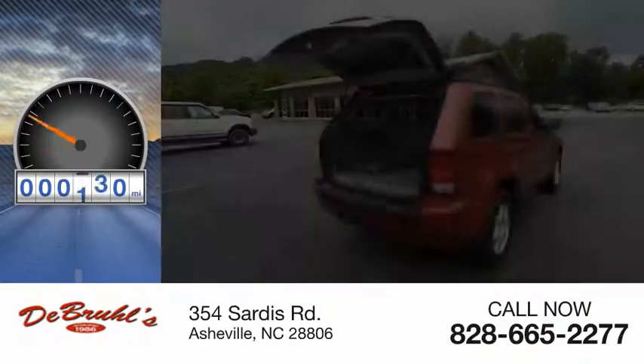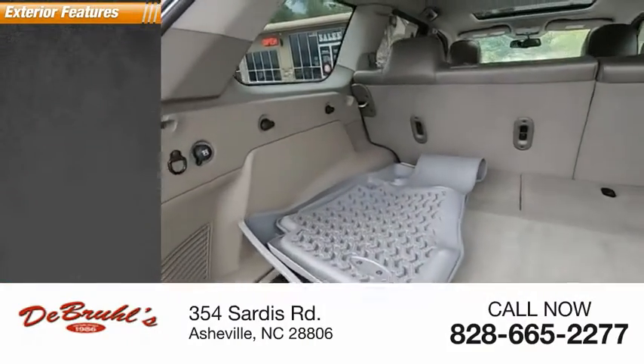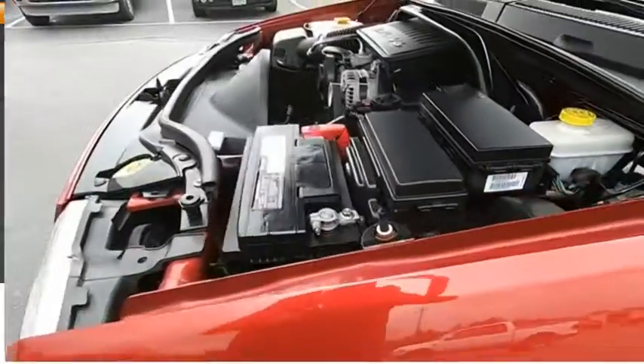This vehicle has less than 140,000 miles. Here are some of this vehicle's great options: power mirrors, traction control system, fog lights, and rear window wiper.